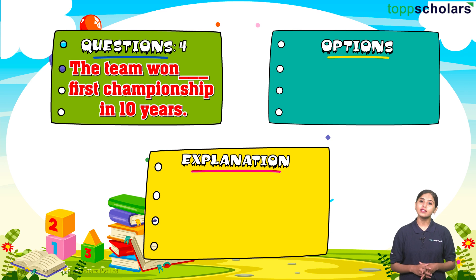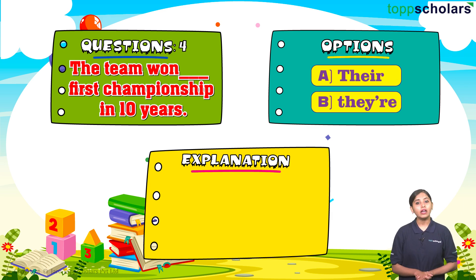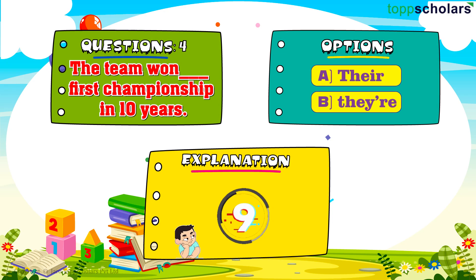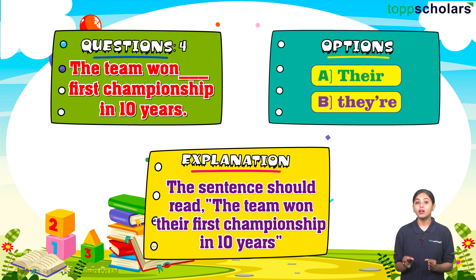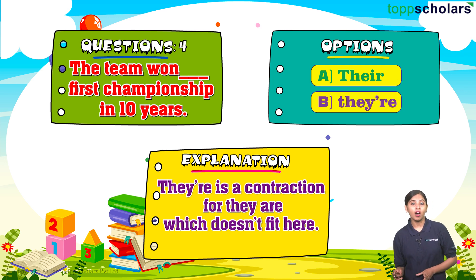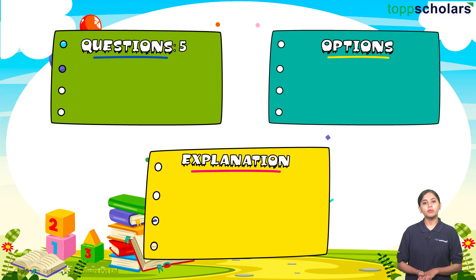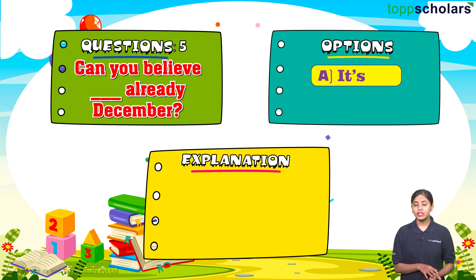Question number four: The team won ___ first championship in ten years. Option A: there. Option B: their. The correct answer is option A: their. The sentence should read 'the team won their first championship in ten years,' as it's referring to the team's championship, indicating possession. 'They're' is a contraction for 'they are,' which doesn't fit here.